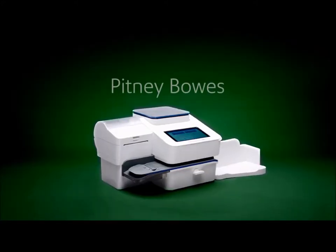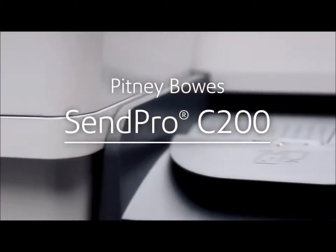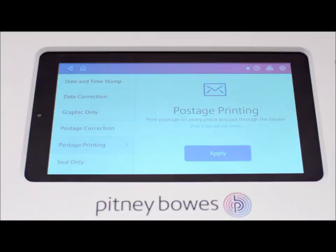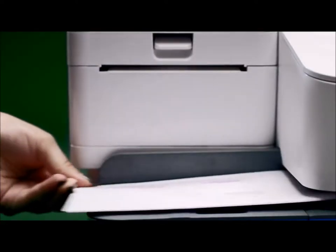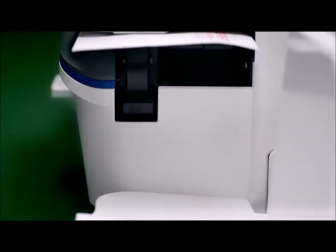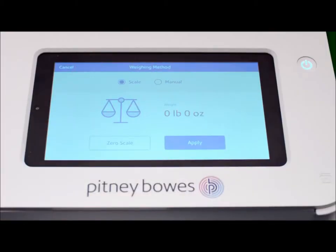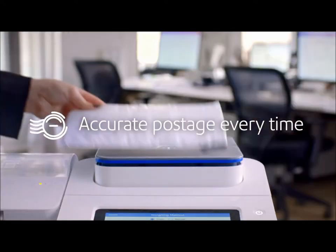Send confidently with the industry's simplest all-in-one technology for mailing and shipping. The SendPro C200 from Pitney Bowes. For letter mail or flats, the C200 prints postage and seals your envelopes in one step. It's compact and includes an integrated scale, so you'll always pay the right amount for what you send.